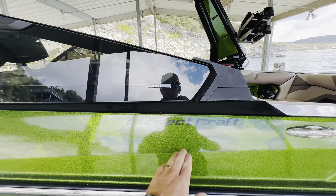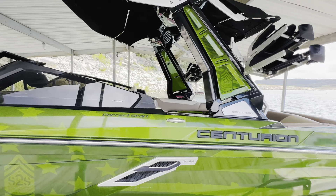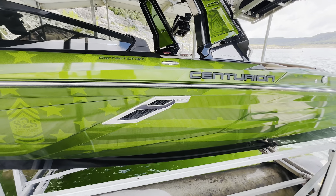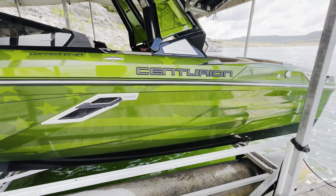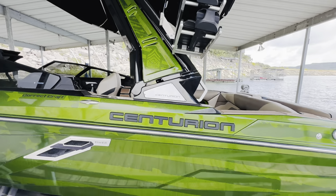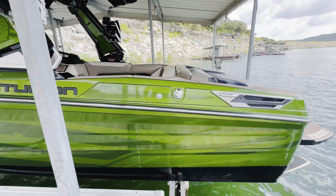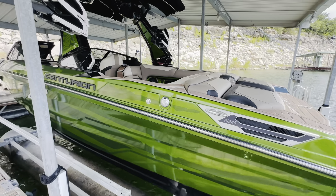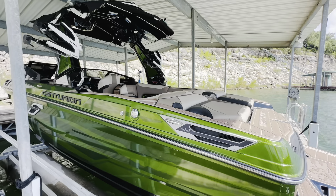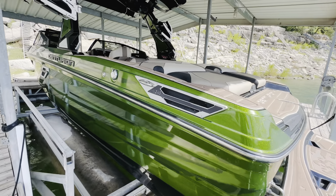Correct Craft purchased Centurion — I think it was back around 2018 — and really upped Centurion's game, starting to use the PCM engines, which are tried and true, super reliable engines. This one's got the PCM ZZ6 with 450 horsepower and 465 foot-pounds of torque — just a really nice power plant. There are only 214 hours on it, single owner, Lake Travis its entire life, so a hundred percent fresh water. And back here you'll see that green metal flake just popping in the sunlight — really attractive.